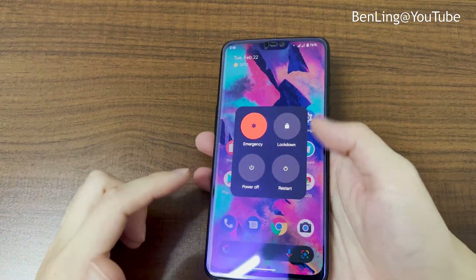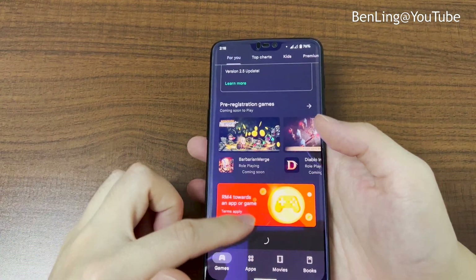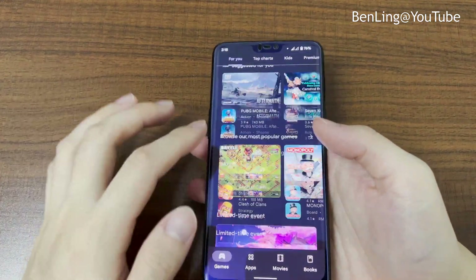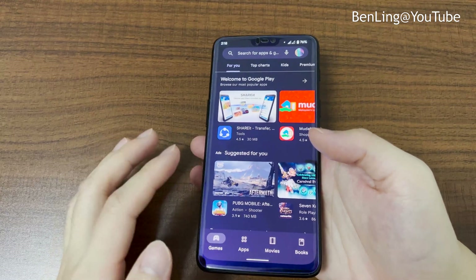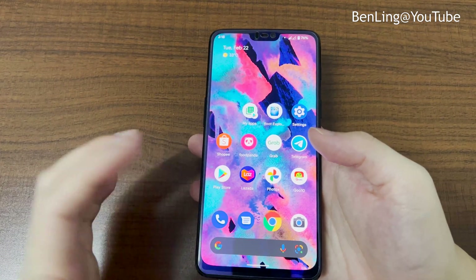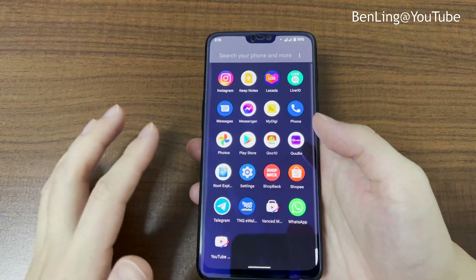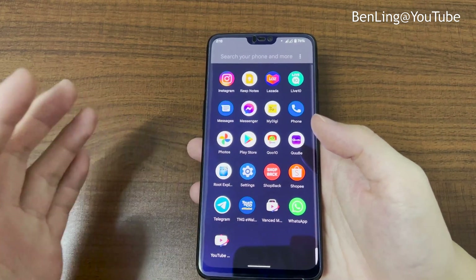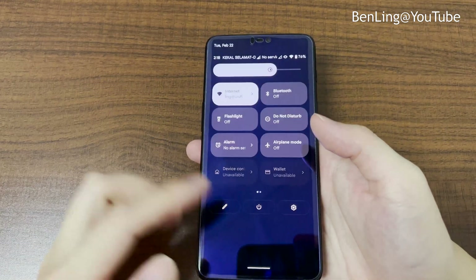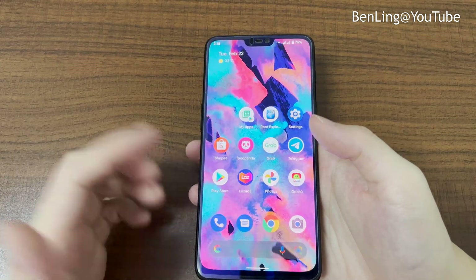The power buttons — restart, power off — and Play Store all look quite fast, but there's a little bit of lag. I think this ROM is still like a beta version, even though it's not officially mentioned. It's not as smooth as other Pixel Experience ROMs I've tried. Hopefully there will be an update soon that provides a better experience.